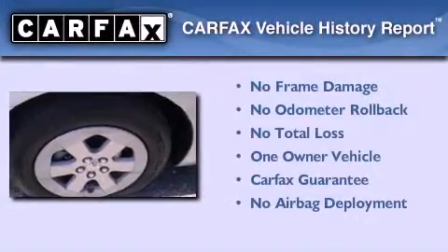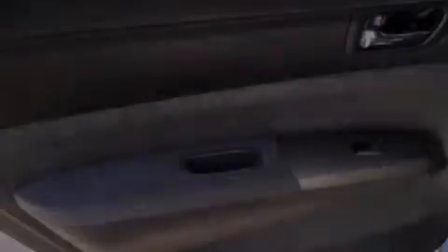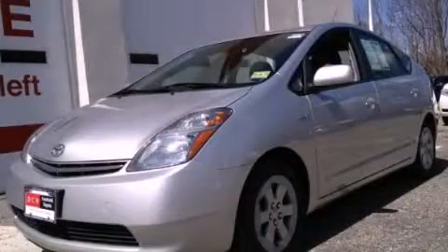This car also has had only one owner, and it qualifies for the Carfax buyback guarantee. We hope you found this video informative. Please contact us today.